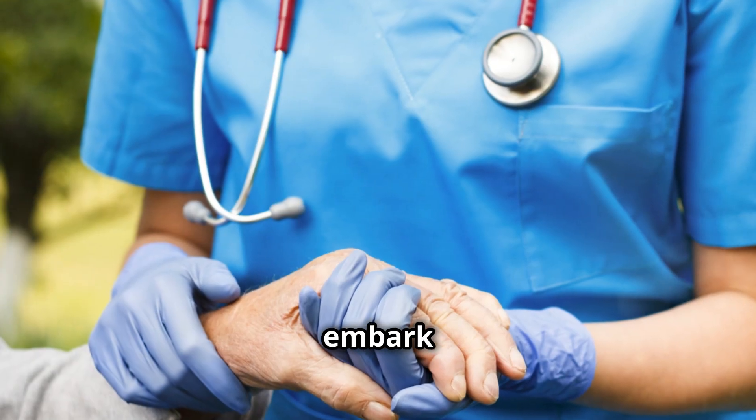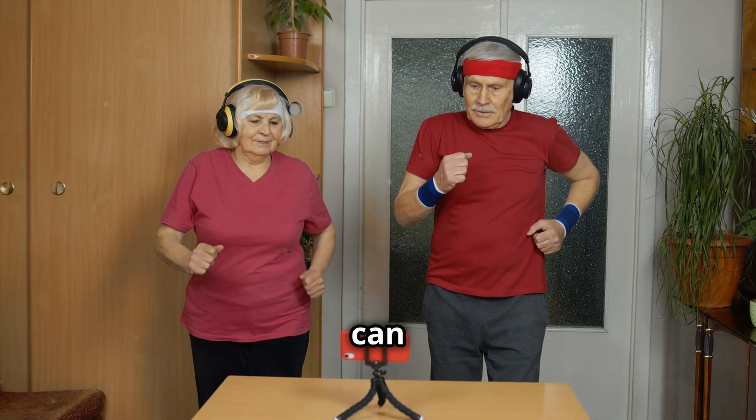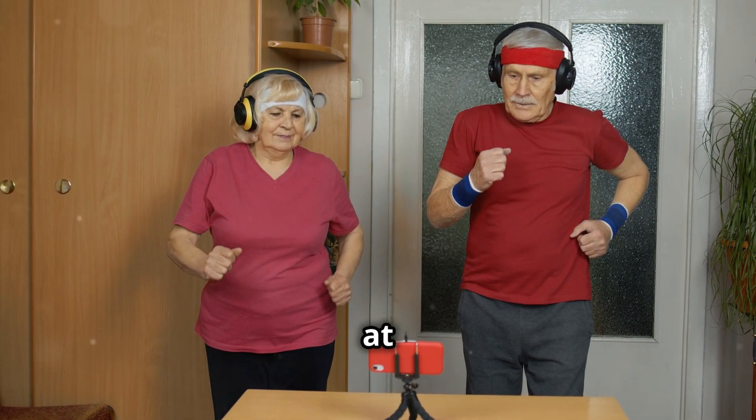Let's embark on this journey together. With the right knowledge and support, you can achieve strength and stability at any age.